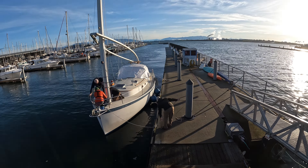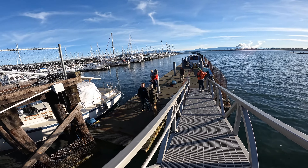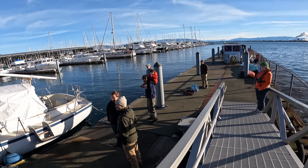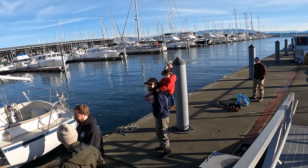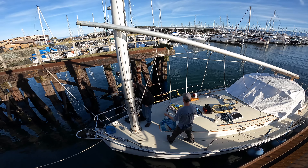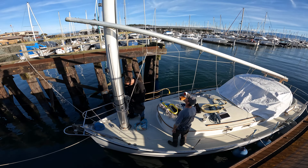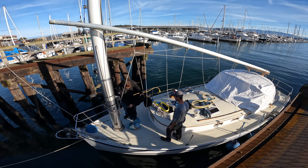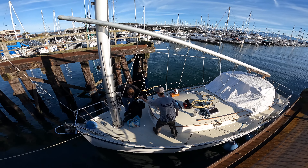A whole bunch of scallywags down here getting ready. We've got our rigging instructor there — Professor Scallywag in training. Good morning! There's Quinn and a helper — Northwest Rigging — helping us out today. It's perfect weather.